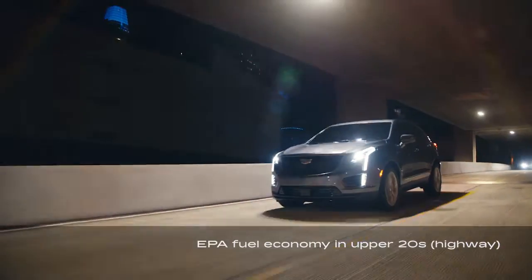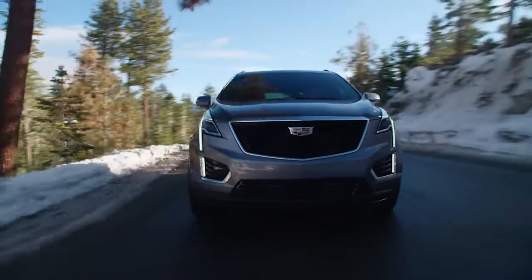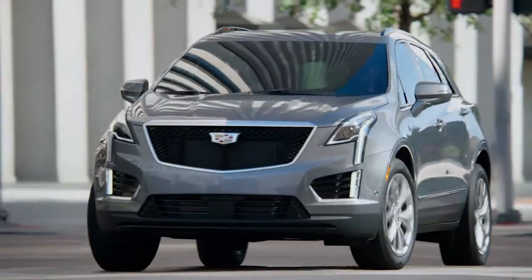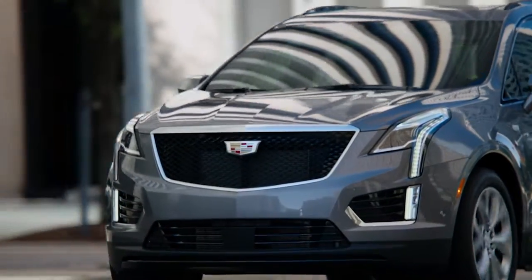EPA fuel economy ratings are in the upper 20s on the highway. The Cadillac XT5 has a strong, responsive powertrain and confident handling, tuned more for suburban boulevards and freeways than curvy mountain roads.